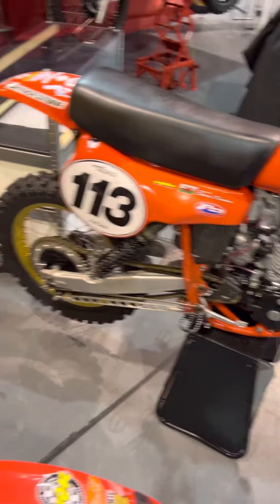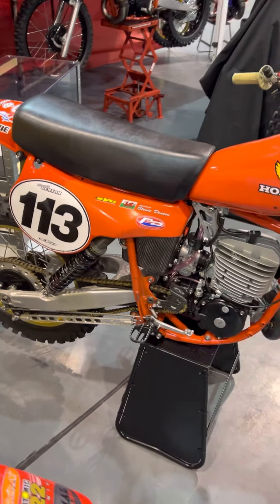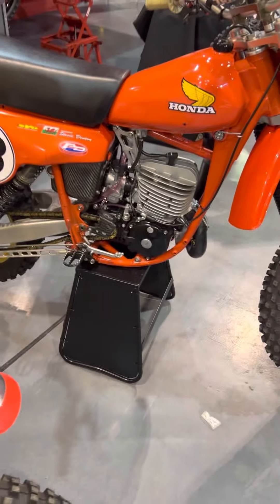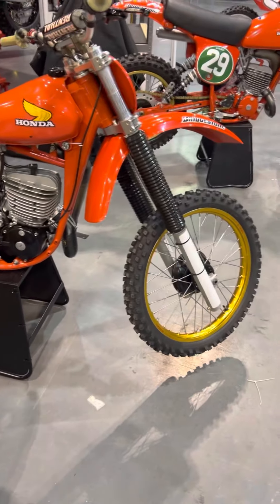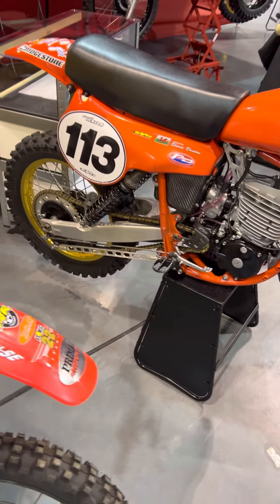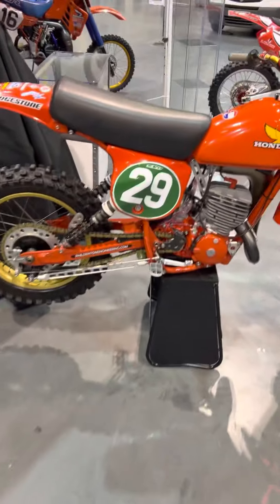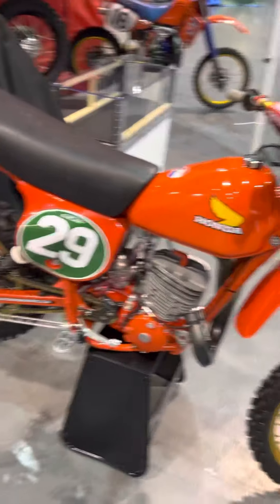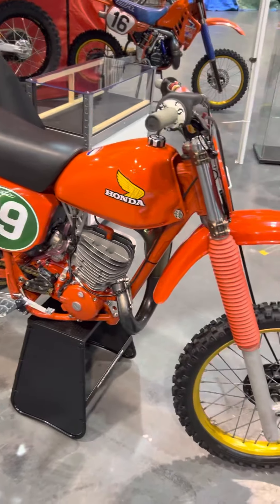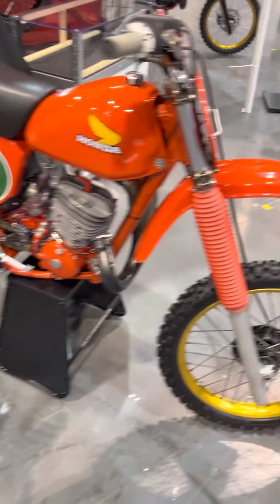That bike there has been ridden by Jeff Stanton, Chuck Sun, Doug Duvac, Ryan Hughes, and Todd DeHoop — with zero failures. And those guys know how to twist the throttle. They've got another rocket here. Phil's core work is specialist parts for the Red Rocket, and he does build some special parts.